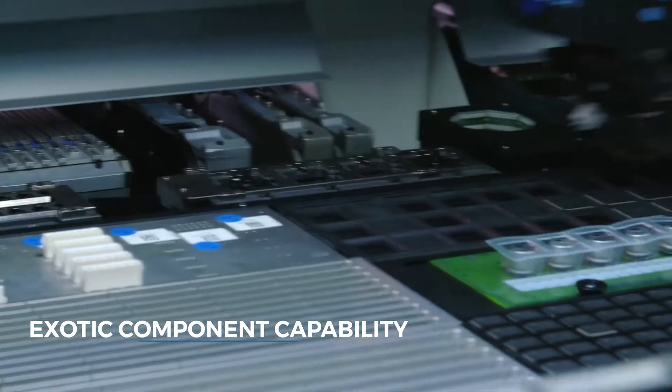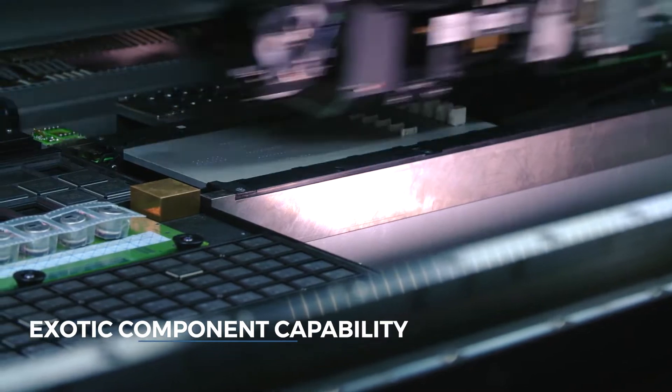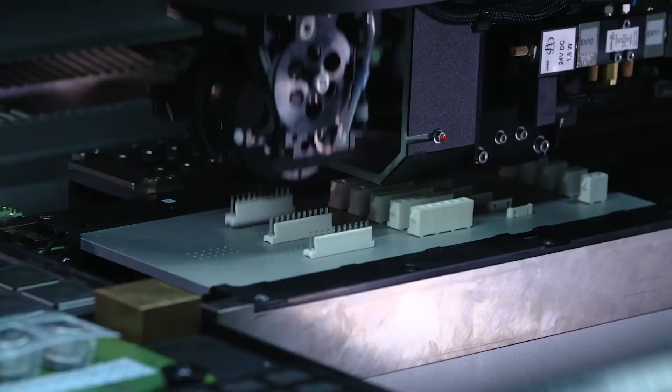As well as placing a huge range of SMT devices, the Ineo platform is perfect for exotic and odd-shaped parts as well.